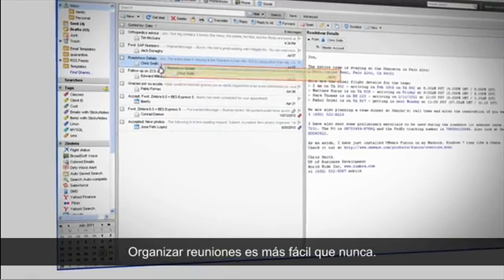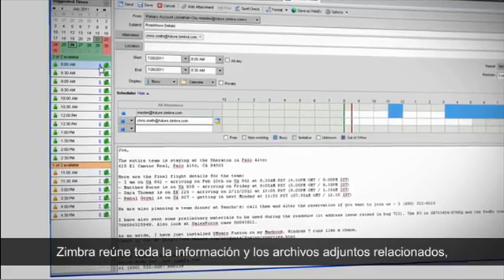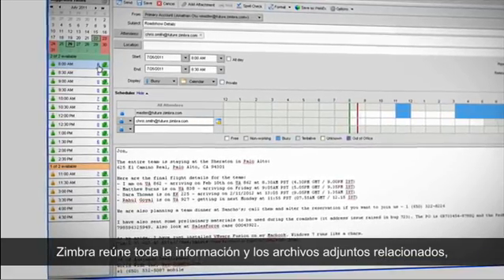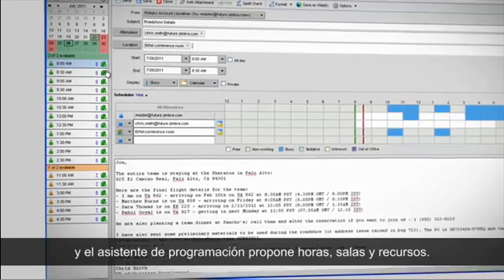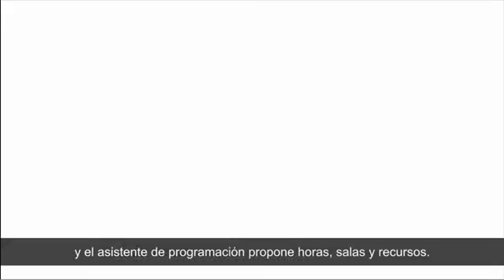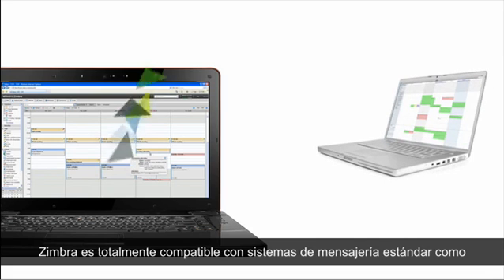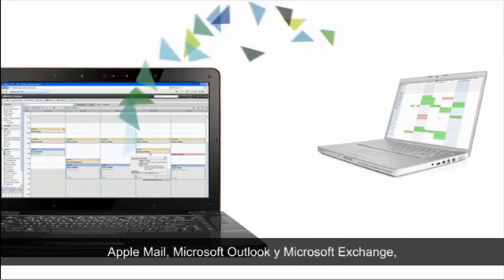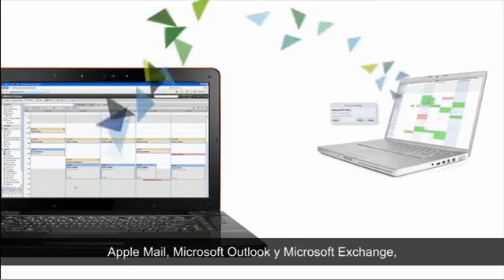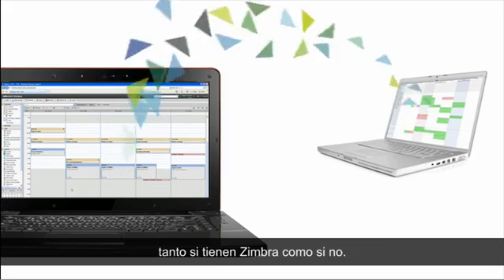Scheduling meetings has never been easier. When you create a calendar event from a message, it brings all the information and attachments associated with it. And an intelligent scheduling assistant suggests times, rooms, and resources. Zimbra is fully compatible with standard messaging systems like Apple Mail, Microsoft Outlook, and Microsoft Exchange, so you can share calendar events with customers or vendors, whether they have Zimbra or not.